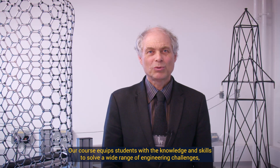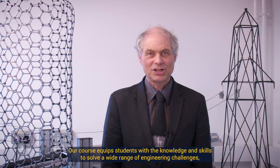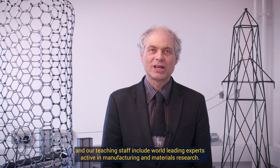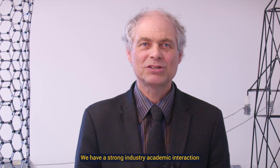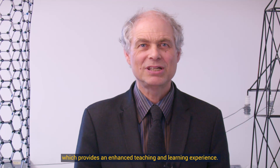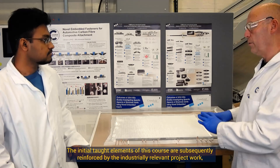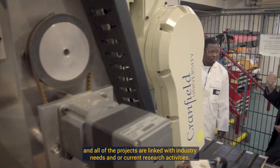Our course equips students with the knowledge and skills to solve a wide range of engineering challenges, and our teaching staff include world-leading experts active in manufacturing and materials research. We have a strong industry-academic interaction which provides an enhanced teaching and learning experience.